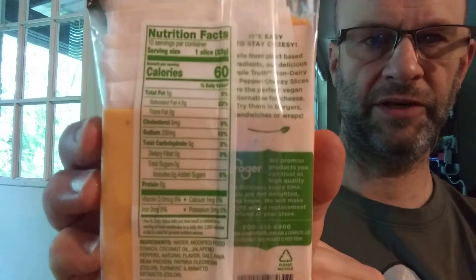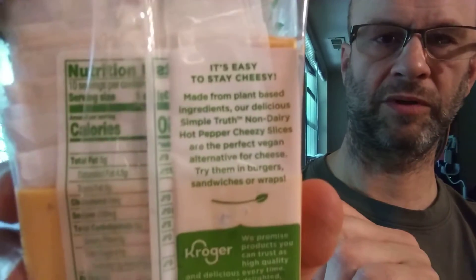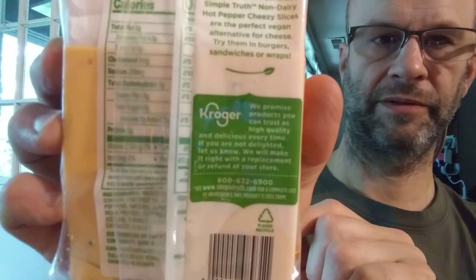And that's about all there is to tell you about this. Here are the nutrition facts and the ingredients. This is distributed by Kroger. And here's the blurb and their guarantee.